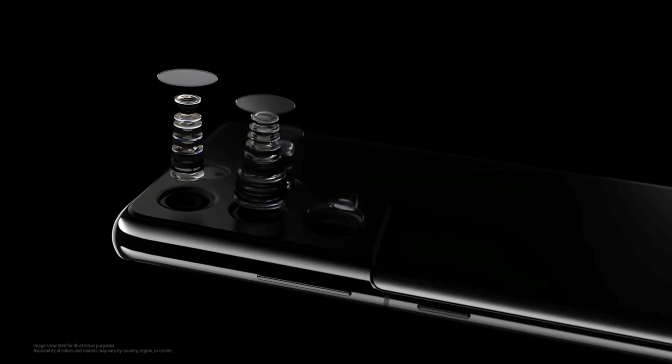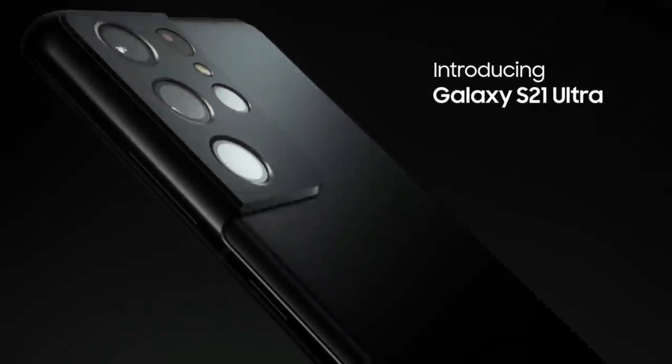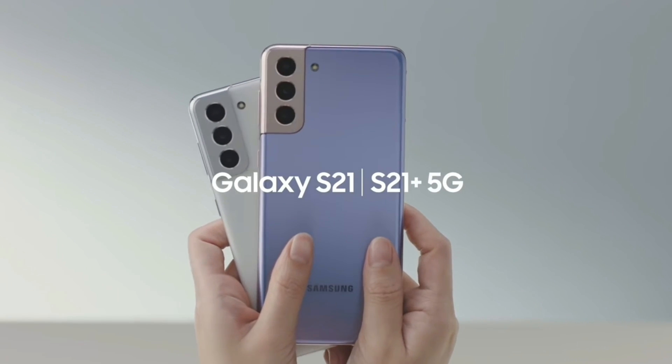If we talk about the Android 12 update, Android 12 will be rolled out to the Galaxy S21 series in the first week of September or the end of September, according to some news. Currently the Galaxy S21 series is running on Android 11-based One UI 3.1. So let's see how Samsung provides the update to the Galaxy S21 series.